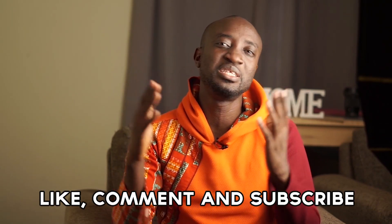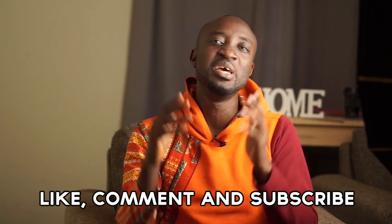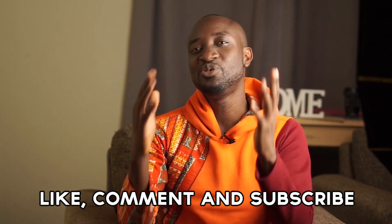If you enjoyed this video so far, please make sure to leave a thumbs up and subscribe if you haven't yet. Turn on all notifications so you do not miss the next part of this video. If you have any questions, please leave them in the comments below.